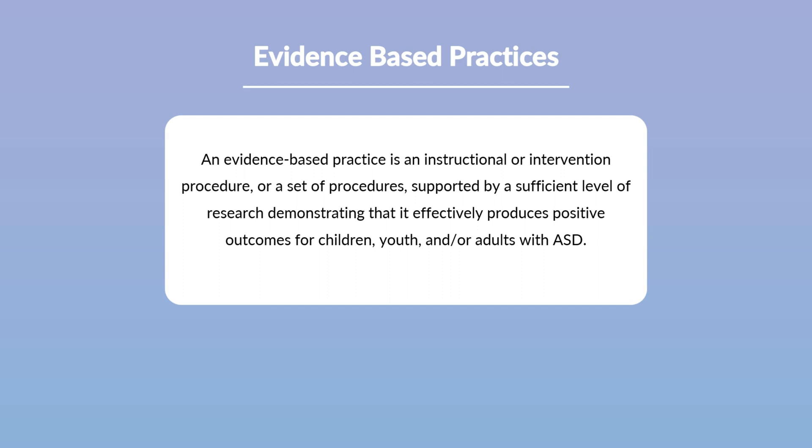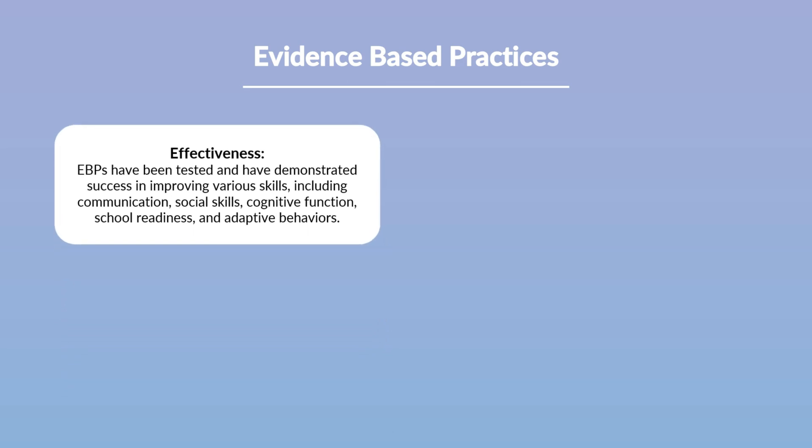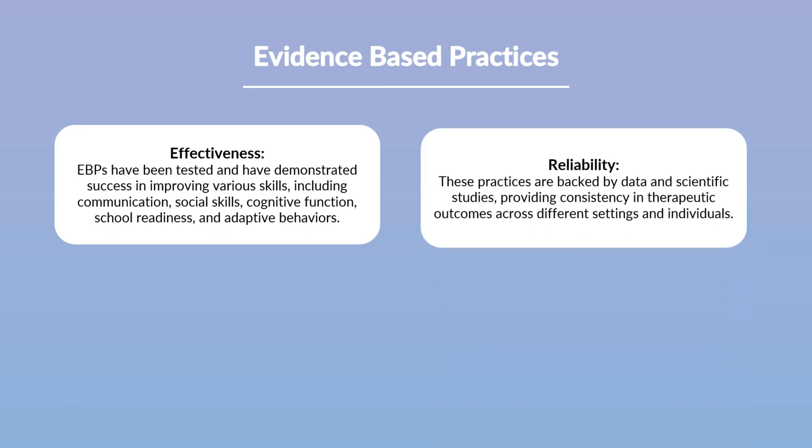Utilizing evidence-based practices is fundamental for providing high quality care in autism education. These methods have been tested in various setups and have been effective in supporting autistic children to enhance their communication, social skills, cognitive function, school readiness, and adaptive behaviors, among others. It's expected to achieve reliable results from these methods as they have demonstrated replicable, data-driven outcomes.